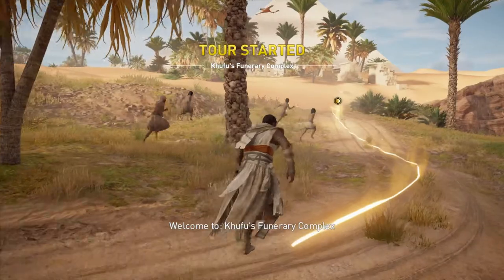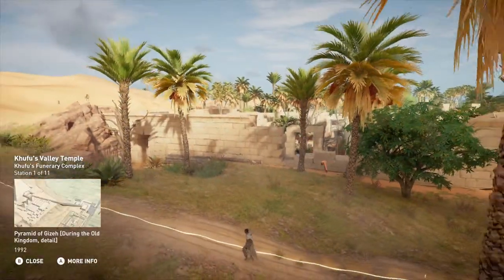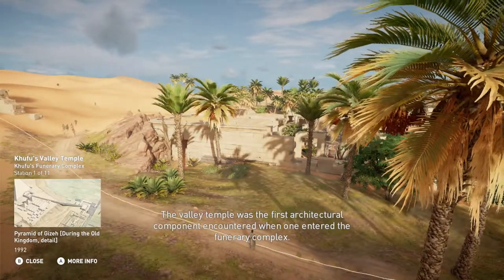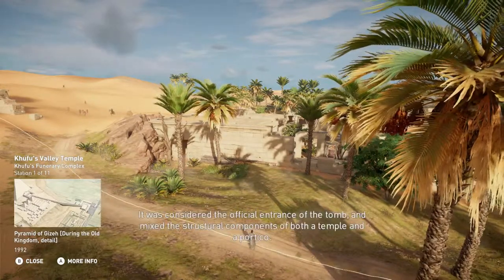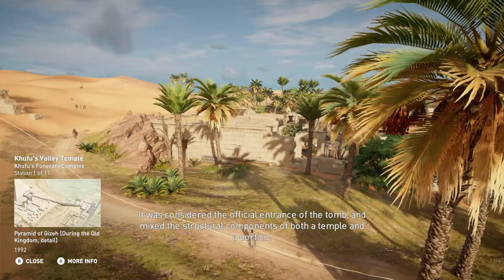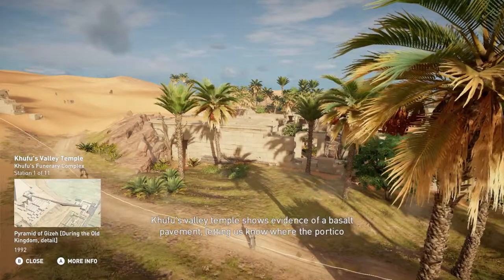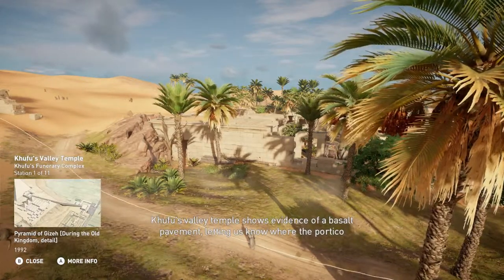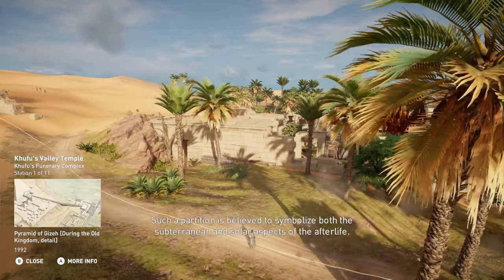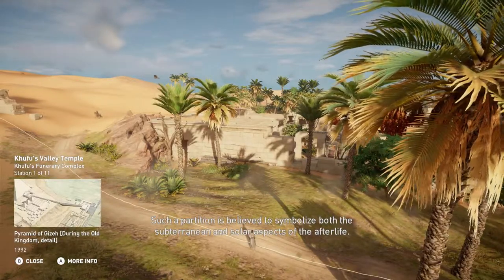Welcome to Khufu's Funerary Complex. The valley temple was the first architectural component encountered when one entered the funerary complex. It was considered the official entrance of the tomb and mixed the structural components of both a temple and a portico. Khufu's valley temple shows evidence of a basalt pavement, letting us know where the portico portion of the structure was located. Such a partition is believed to symbolize both the subterranean and solar aspects of the afterlife.